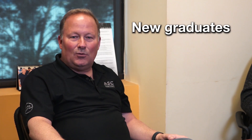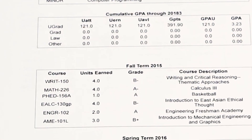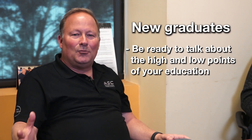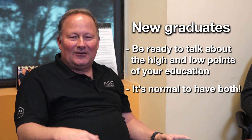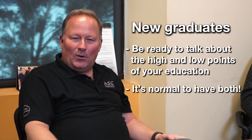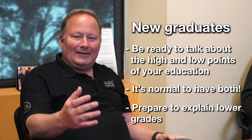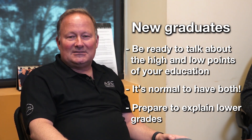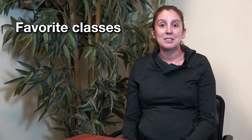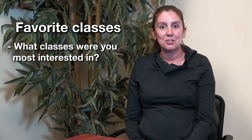For new grads coming straight out of school, we will require a transcript. We're going to look at each of your individual courses and look for the high and low points of your schooling. Everyone has high and low points. We're going to ask questions about the classes you might not have done so well on and ask why that happened — we'll be interested in how you explain that C or even that D you might have gotten. If your transcript reflects great grades, I want to hear about what classes you're most interested in and which ones were your favorite.